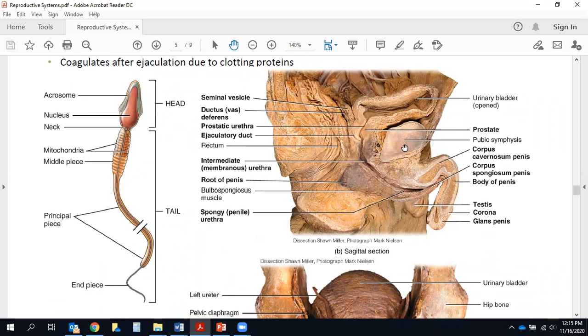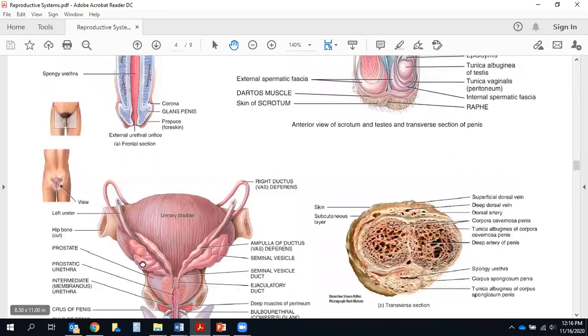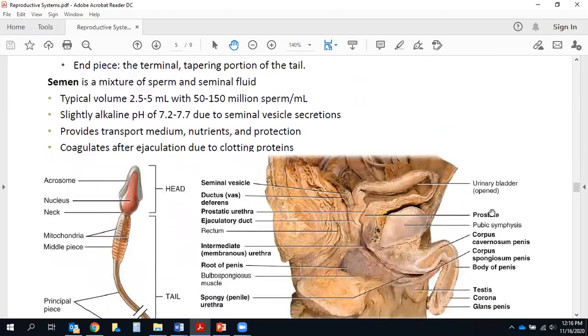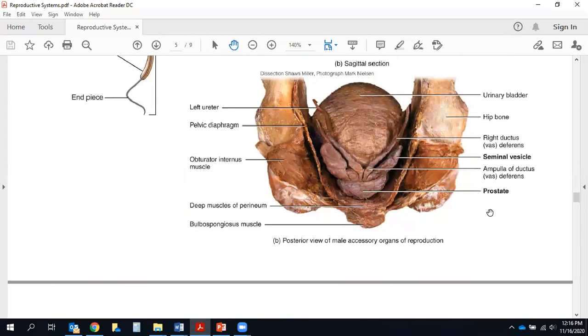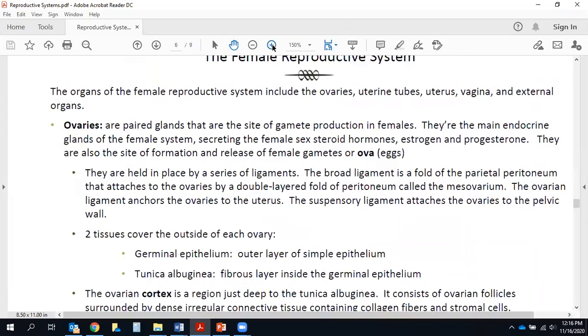There's also a cadaver sagittal section image where you can see many of the same structures, though not quite as clearly. Another image is essentially the same one from the previous slide just from a slightly more superior angle, so you can't see much of the penis, but you can still see the seminal vesicles, the prostate, the bladder, and the vas deferens. Cool stuff, but again not something you need to know for the exam.